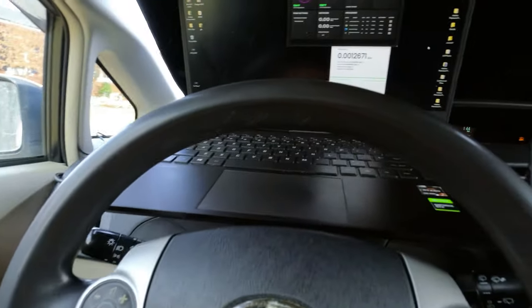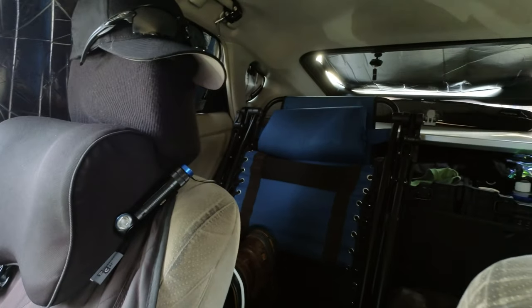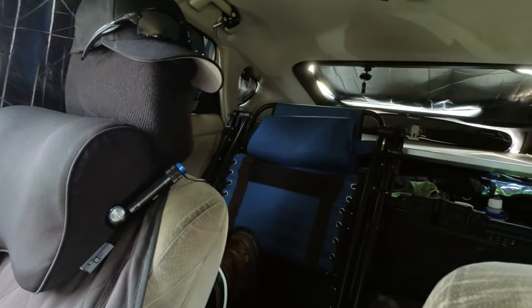Everything is set up for functionality and ease of use and lack of thought. I used to have that whole setup back there, but after about a year just got really tired of different ways to Rubik's Cube myself out of a situation and do a yoga backflip into the front seat.